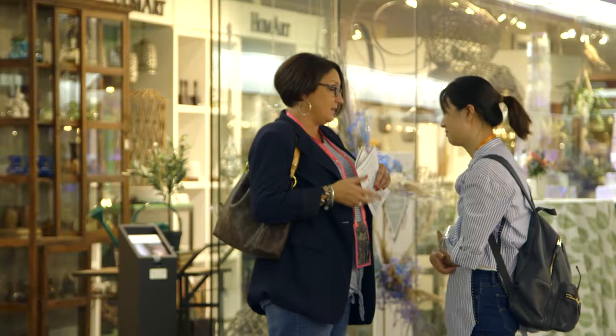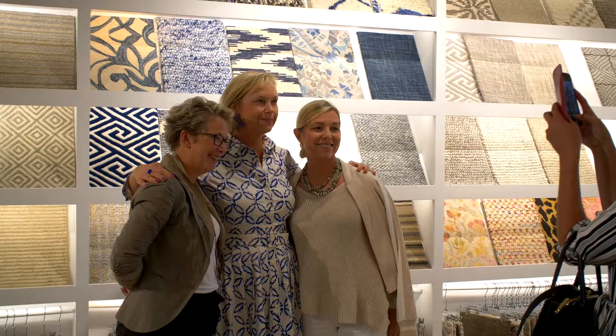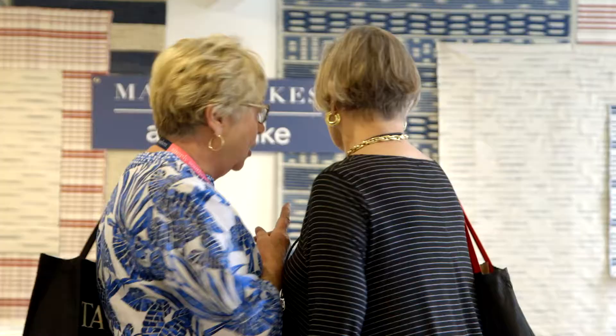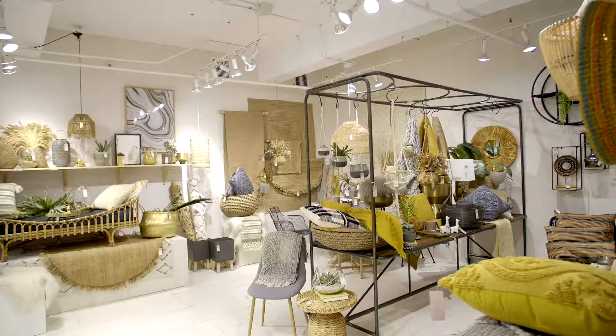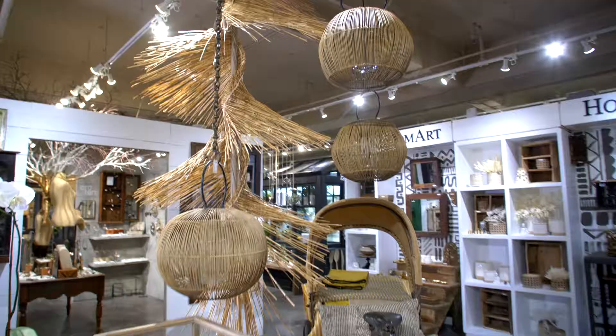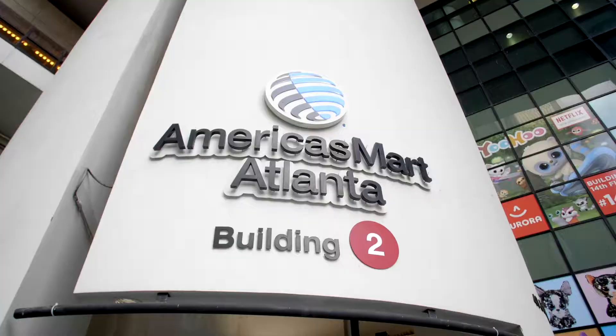Returning by popular demand to the Atlanta International Gift and Home Furnishings Market is the third annual Shop the Show event, where design enthusiasts are invited to meet and shop with today's top design talent. Join us as we get the scoop on what's new at this year's market and explore a few of the over 8,000 brands that call America's Mart home. I'm Dennis Scully and this is Business of Home.